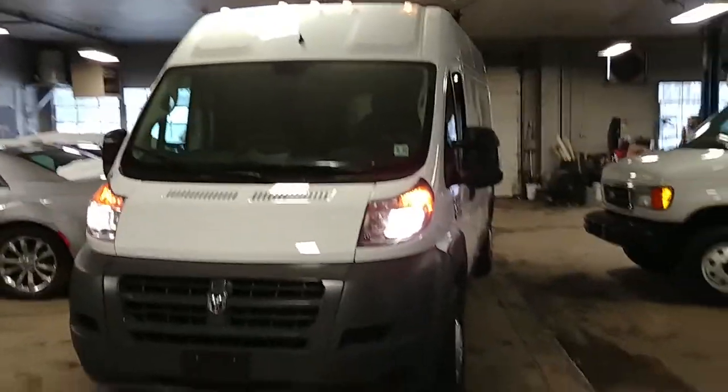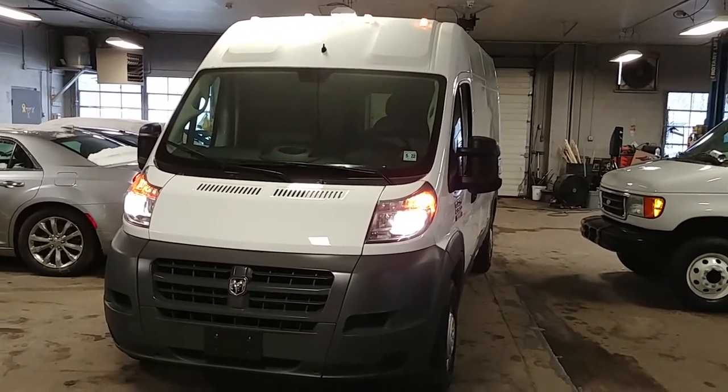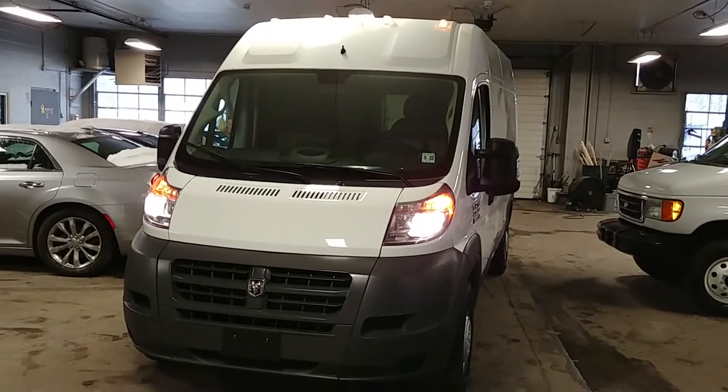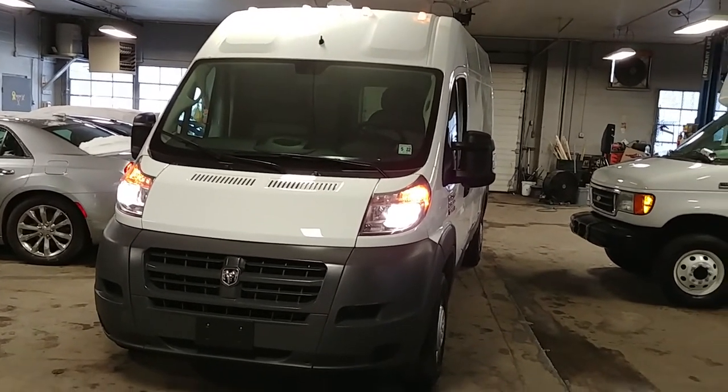Lights are working up top, working very very nice. Once again ladies and gentlemen, this is a 2017 Ram Promaster 2500 high top with 8,000 miles. If you have any questions or concerns just give us a call — we'll let you know. Thank you and happy bidding.